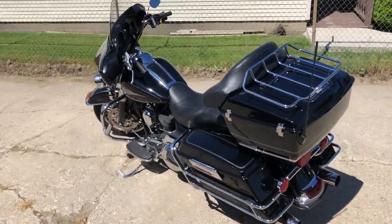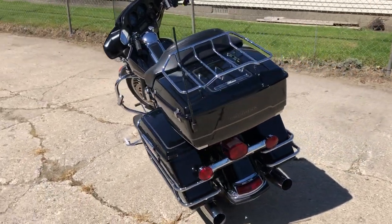Hey guys, ApprovalPowerSports.com here, doing some videos on some stuff that just came into the showroom. Check this one out.